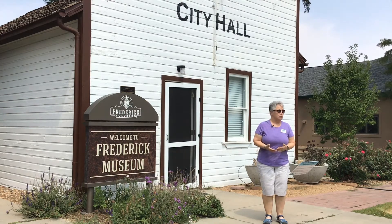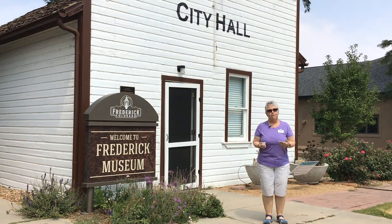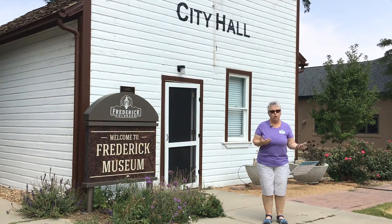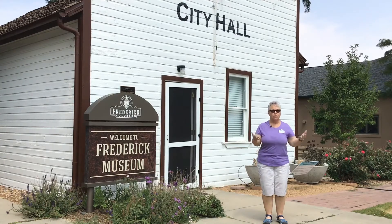It was changed to the name of Frederick because there was a man named Frederick Clark. Frederick Clark was a farmer and he was instrumental in making sure that the mining families had food — meat, eggs, milk, and whatever they needed.